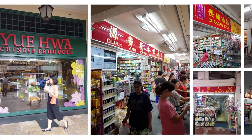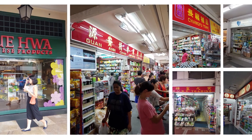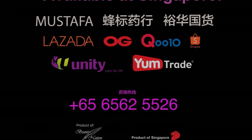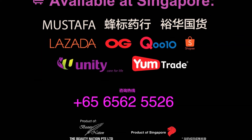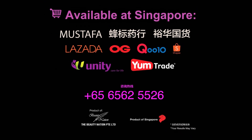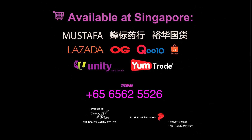Root King Roselle Capsules are available at pharmacies and Chinese TCM medicine stores in Singapore. The retail price is Singapore $48 only. For inquiries, please call 6562-5526.